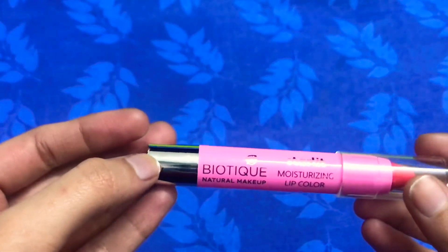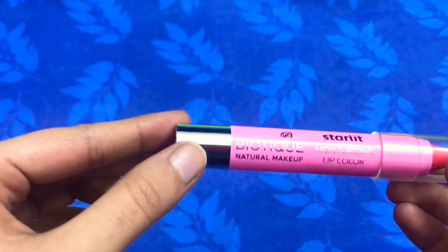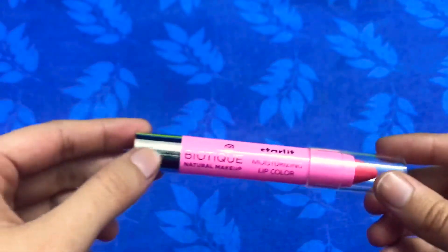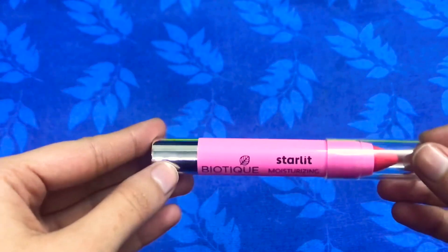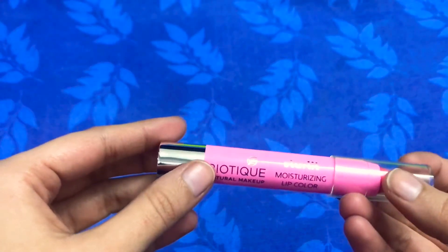The packaging has a transparent plastic cap, and the tip is a curved angular tip, which allows for very controlled application. You can apply very smooth strokes and give your lips a defined shape, so this angular tip is quite helpful.